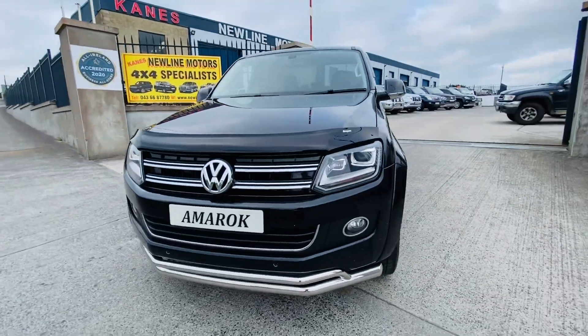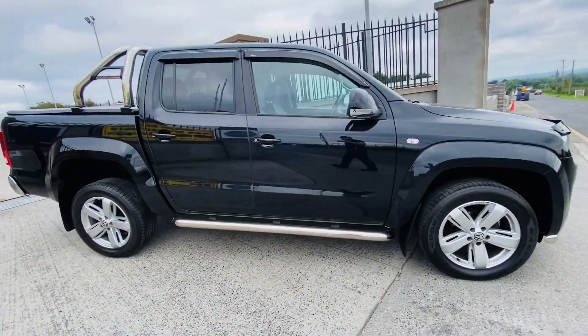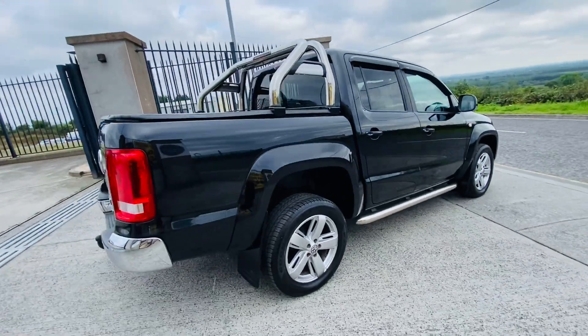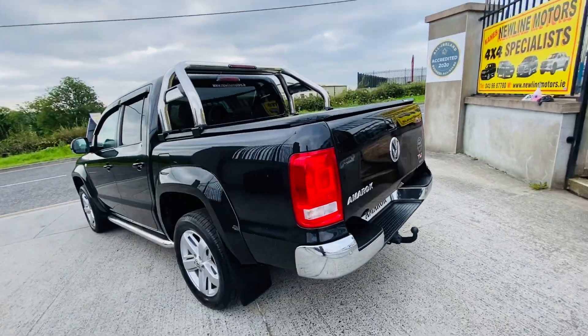Hello everyone, just in stock with this 2015 Volkswagen Amarok 180 brake Highline. This is an 8-speed automatic with 135 miles on the clock, with full history and spare keys — really well maintained, chassis is clean all around.